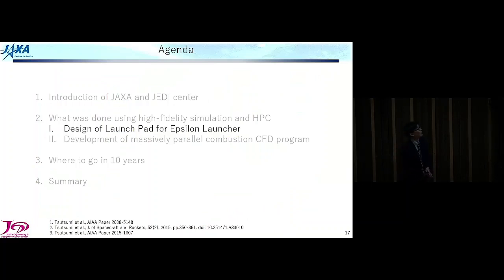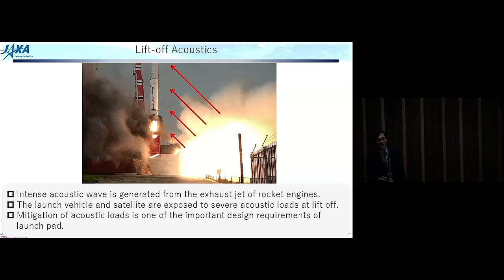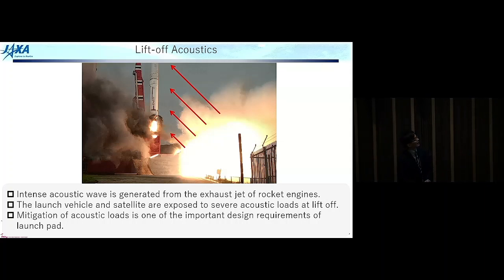I will talk about the design of a launch pad for launchers using CFD. At launch you can hear a very intense sound ejected from the exhaust jet. While exciting for humans, the noise is very intense. The launch vehicle and the satellite inside are exposed to large acoustic loads at liftoff — that's why it is important to mitigate acoustic loads. This is one of the important design requirements of a launch pad.